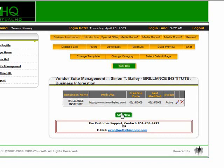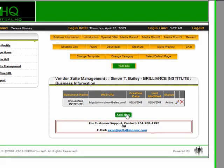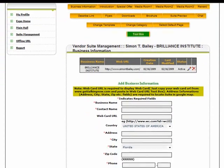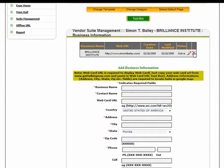This contact information is shown to visitors in your suite and can be instantly added, updated, or deleted. Certain fields are required and they are indicated with a red asterisk.